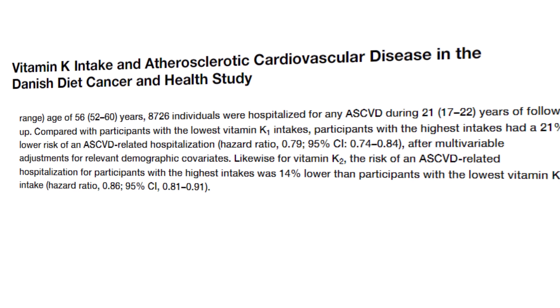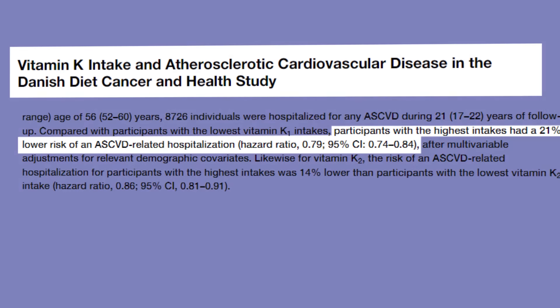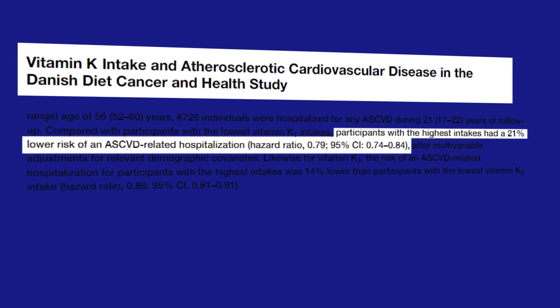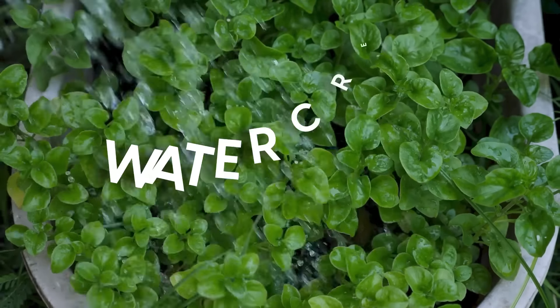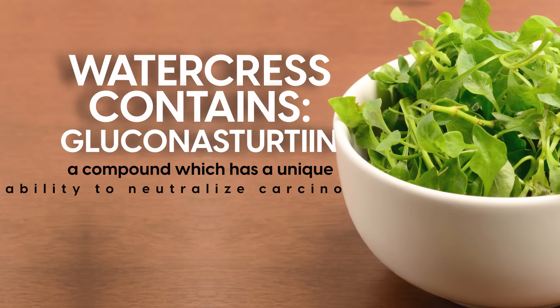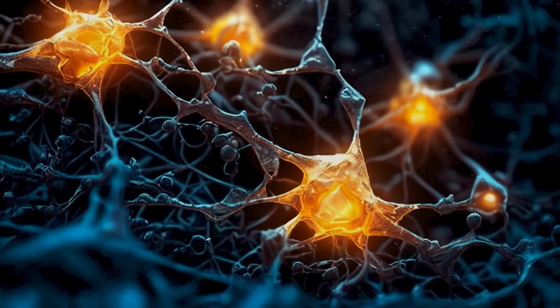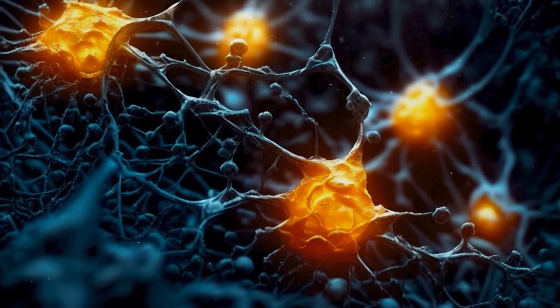A pivotal 2021 study in the Journal of the American Heart Association found that people who ate the most vitamin K had a 21% reduction in hospitalization due to atherosclerosis. You might also consider watercress. Watercress contains gluconostertin, a compound which has a unique ability to neutralize carcinoma — cancer-causing toxins that come from things like burnt food and ultra-processed foods — with researchers noting potential benefits for preventing colon cancer.